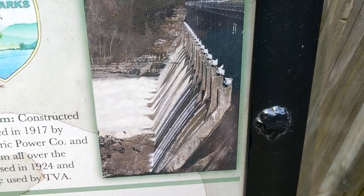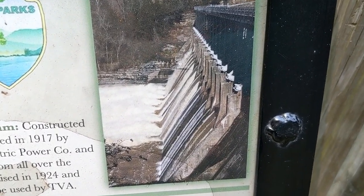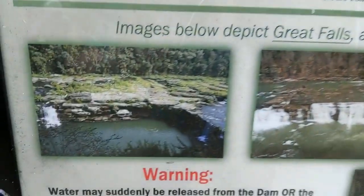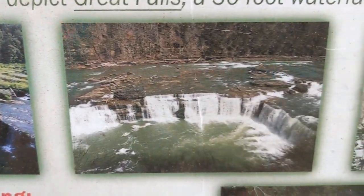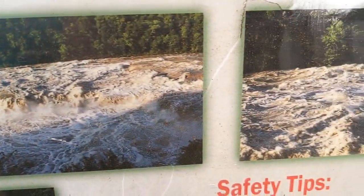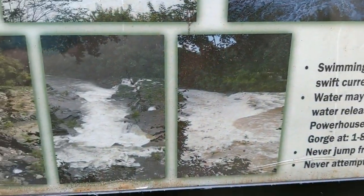All right, guys. We are not going to be here when they open up this dam. When they do, it's going to look like that. Right now, that's the picture and the video that we just took. And then they just release more and more until it dang near floods like that. That's just freaking crazy.